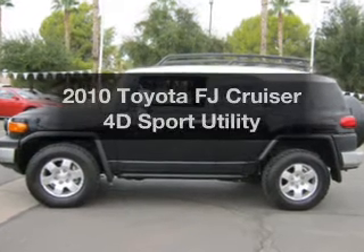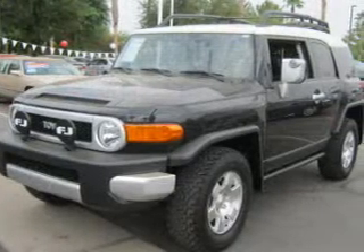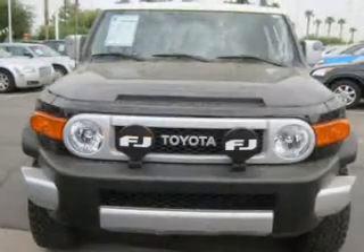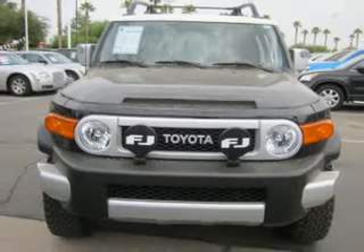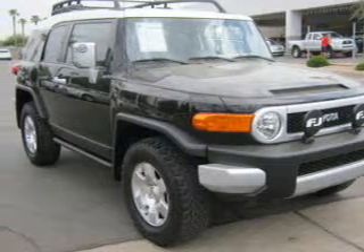Imagine yourself in this 2010 Toyota FJ Cruiser. This is the set of wheels you've been looking for. With a reliable engine connected to a smooth shifting automatic transmission, premium wheels lend a distinctive appearance. A premium sound system is just one of the benefits of owning this vehicle.